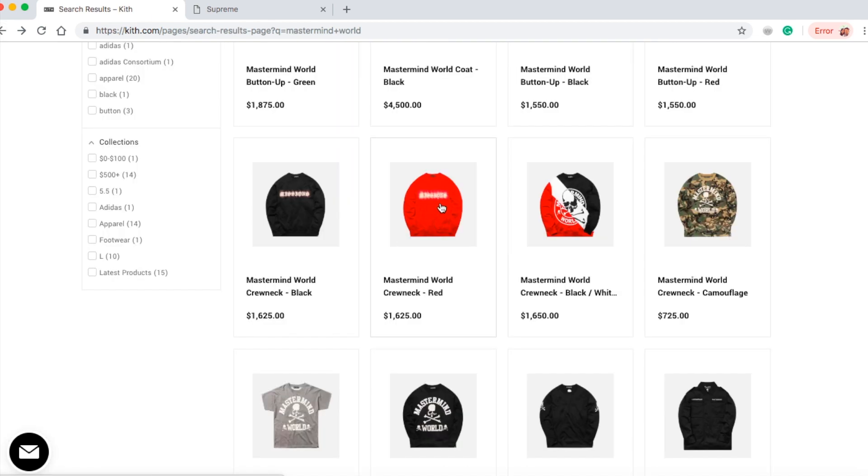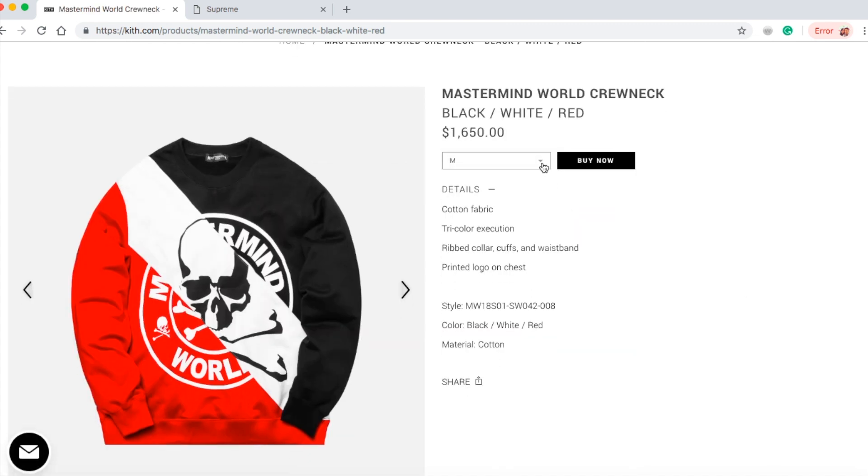The next one will be the Mastermind World crewneck in black, white, and red color for $1,650. You've got sizes medium and large left. This is a cotton fabric tri-color execution, ripped collar cuffs and waistband, printed logo on chest.